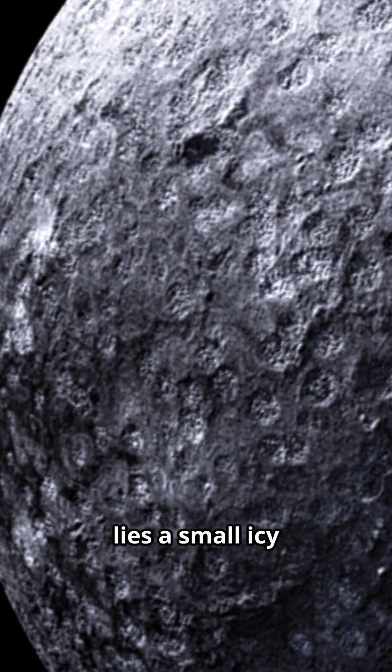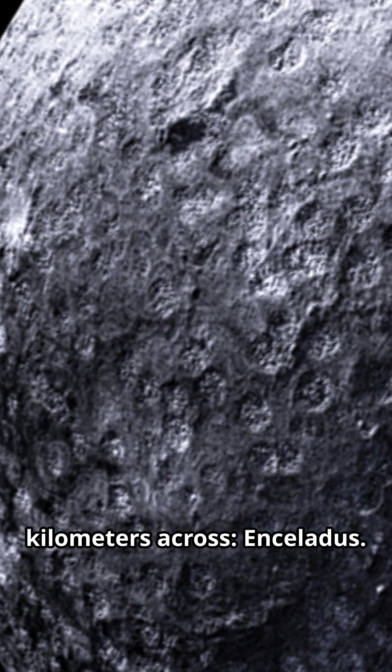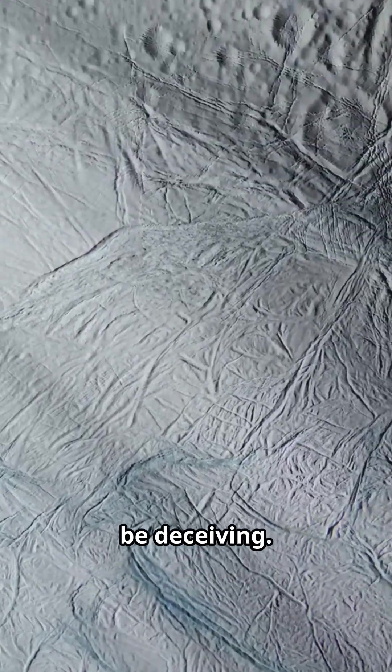Far away, orbiting Saturn, lies a small, icy moon only 500 kilometers across — Enceladus. It may look like a frozen snowball, but appearances can be deceiving.